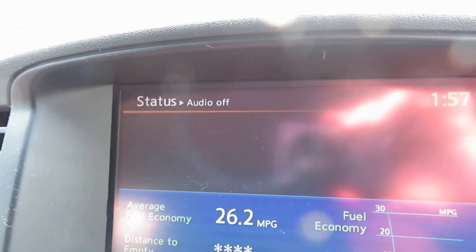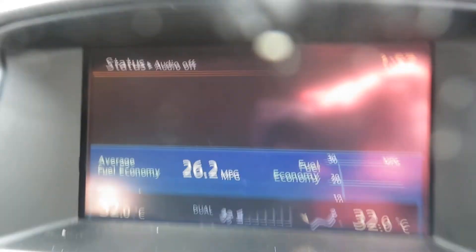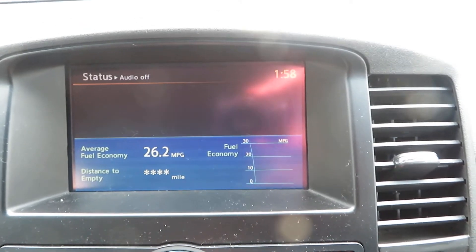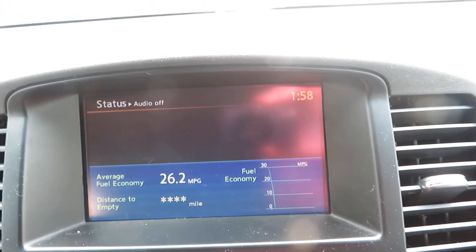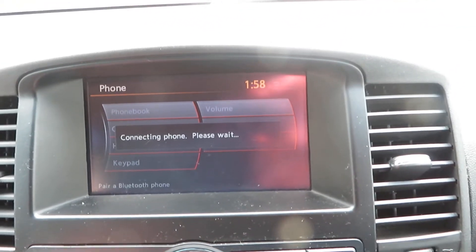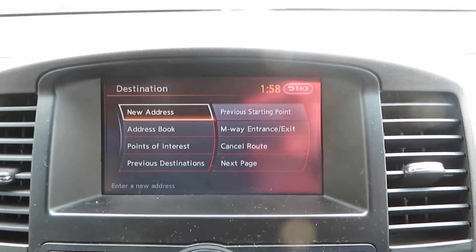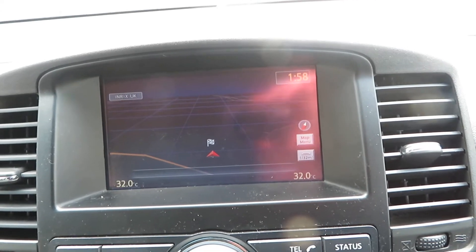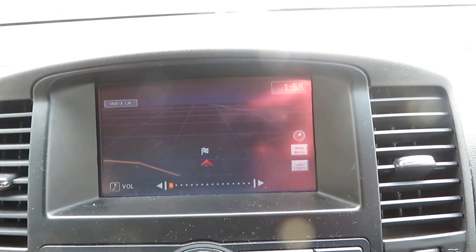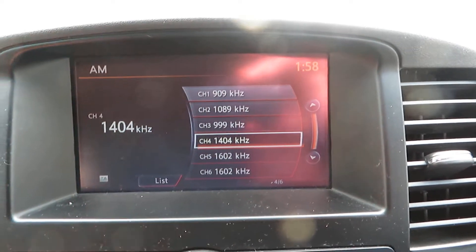Let's have a quick look here in the centre. My phone's connected to it. You've got sat nav and AM/FM radio — AM at the top there, FM as well.